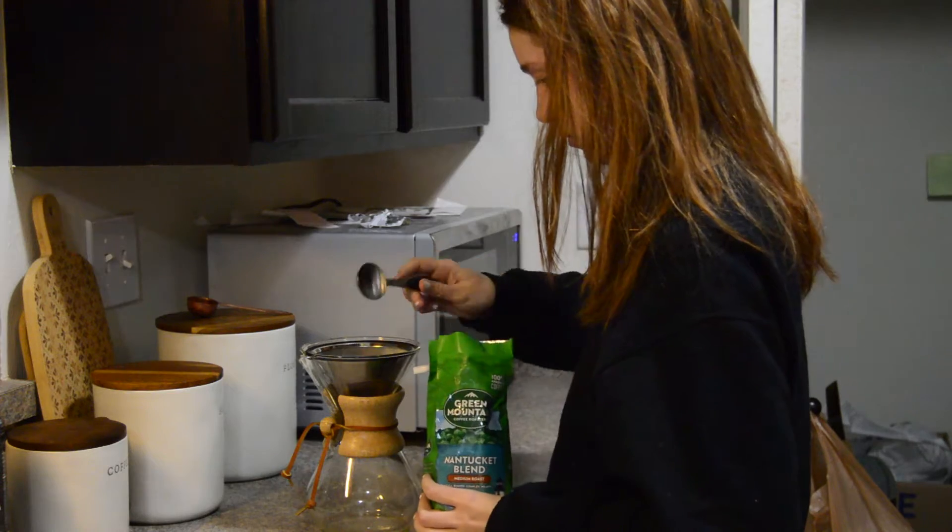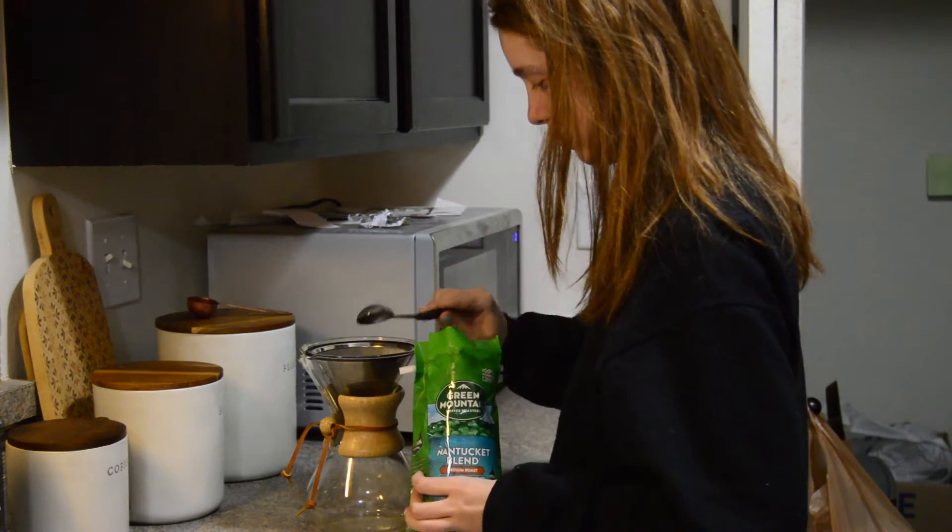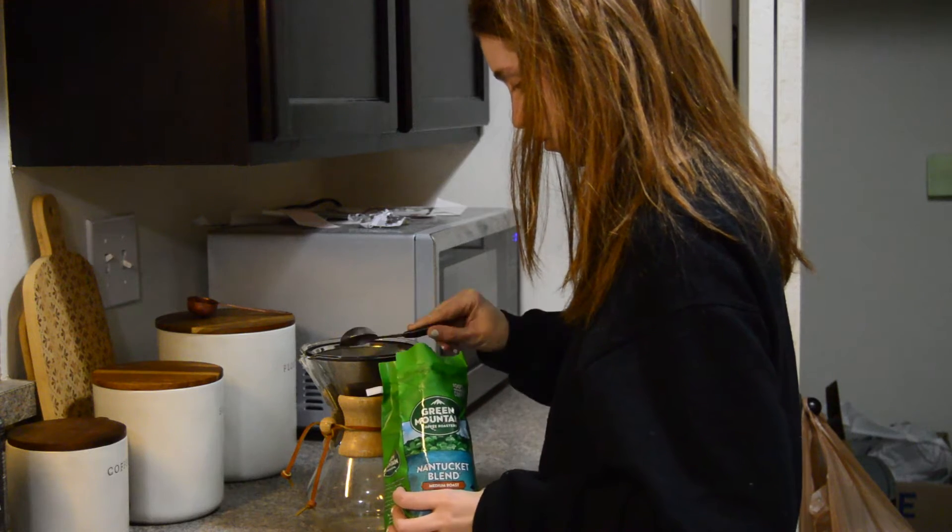First thing in the morning I'll head into my kitchen and fill my kettle with water, prep the grounds for my pour over, and wait for the water to boil.